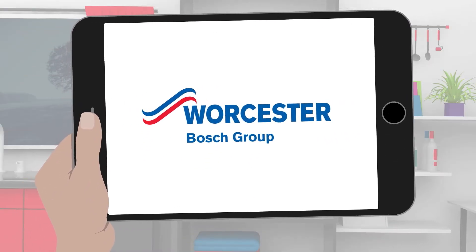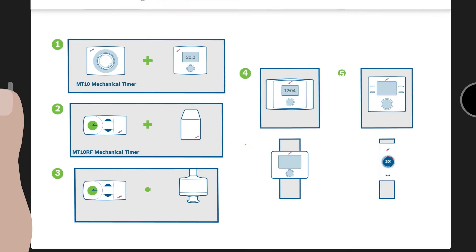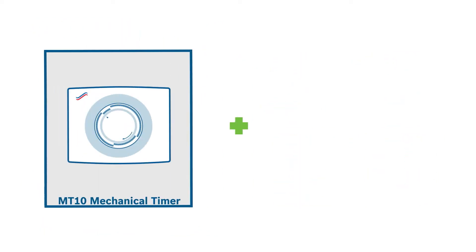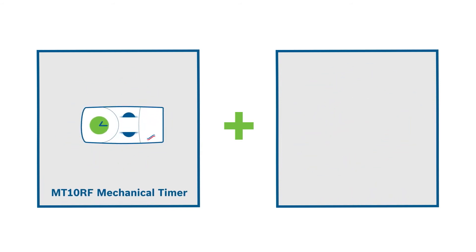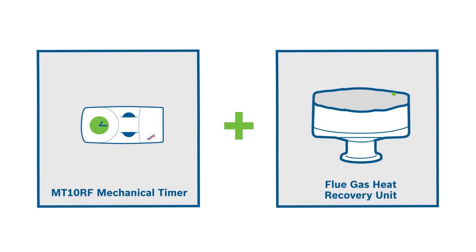Rest assured, we're here to help. When you fit a Green Star combi boiler, you can choose from seven different combinations of accessories to meet this new requirement. You can fit an MT-10 mechanical timer with a Green Star Sense 1, or an MT-10 RF mechanical timer with a weather sensor or flue gas heat recovery unit.